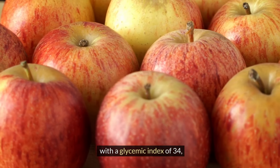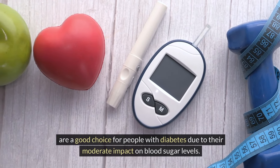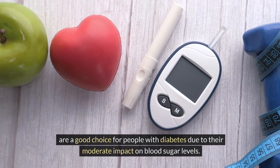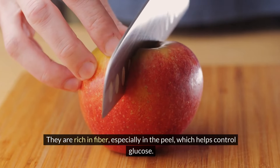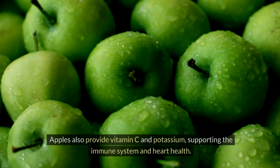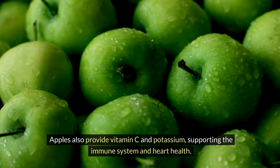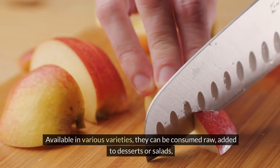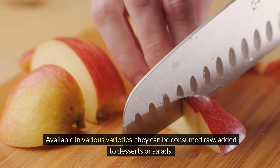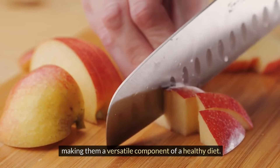Apples, with a glycemic index of 34, are a good choice for people with diabetes due to their moderate impact on blood sugar levels. They are rich in fiber, especially in the peel, which helps control glucose. Apples also provide vitamin C and potassium, supporting the immune system and heart health. Available in various varieties, they can be consumed raw, added to desserts or salads, making them a versatile component of a healthy diet.